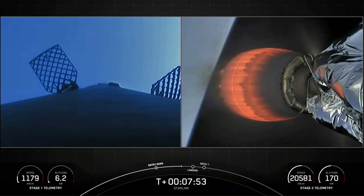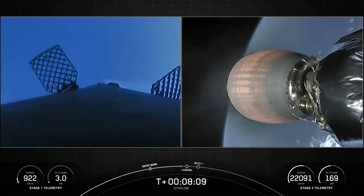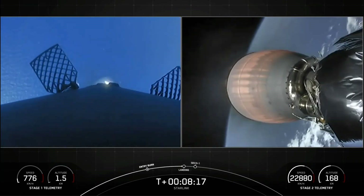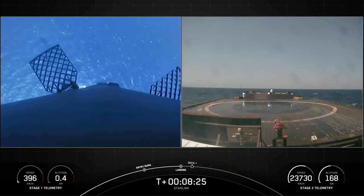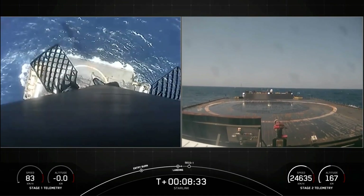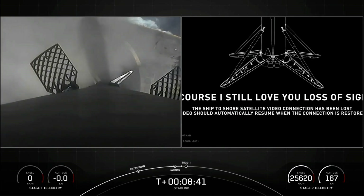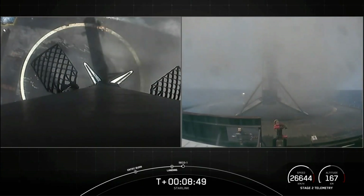Stage 1 will be targeting landing on our drone ship, Of Course I Still Love You. Right before landing, it will deploy four carbon fiber landing legs. Start of terminal guidance. Stage 1 landing burn. This burn will last about 30 seconds. You can see it coming down towards the Atlantic Ocean — what a beautiful view from that stage 1 camera. Stage 1 landing leg deploy. What an amazing view of that stage 1 landing burn.